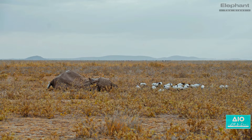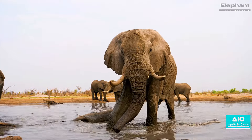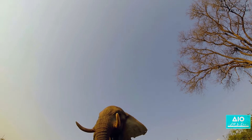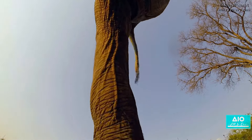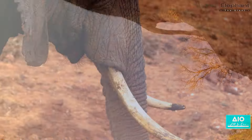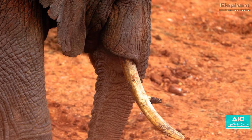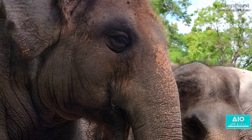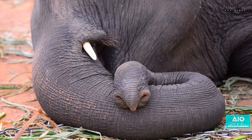As years pass, the cycle of life brings the elephant to its twilight years. The lifespan of these majestic creatures can range between 60 to 70 years in the wild — not much different from us humans. The primary cause of natural death in elephants is not disease or predation, but something as mundane as tooth loss. Elephants go through six sets of teeth in their lifetimes, and when the last set wears down they are no longer able to chew and digest food properly. Malnutrition slowly sets in, eventually leading to their demise.